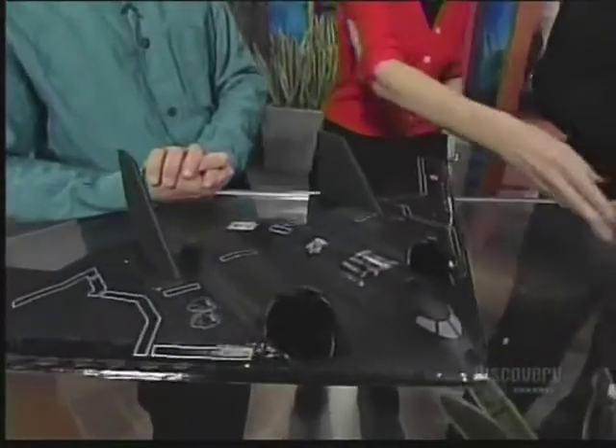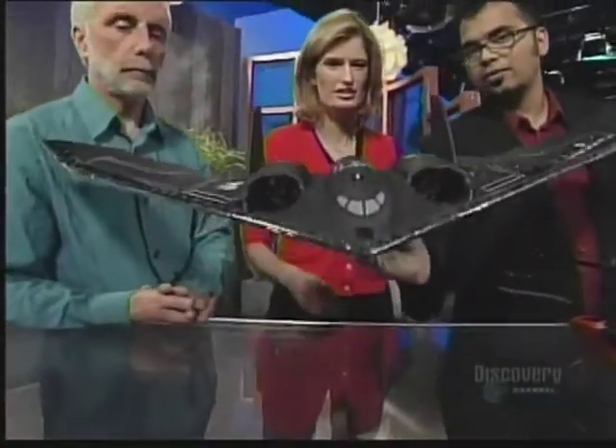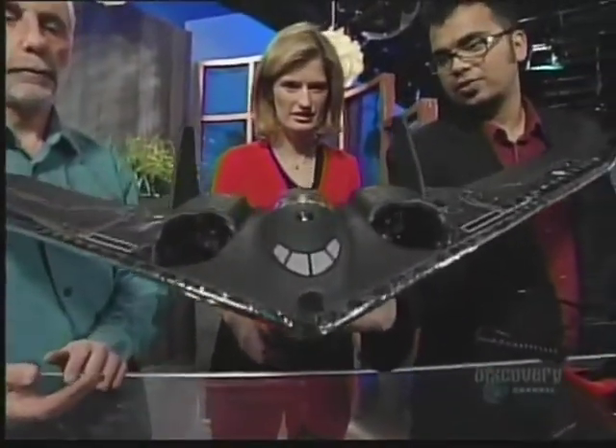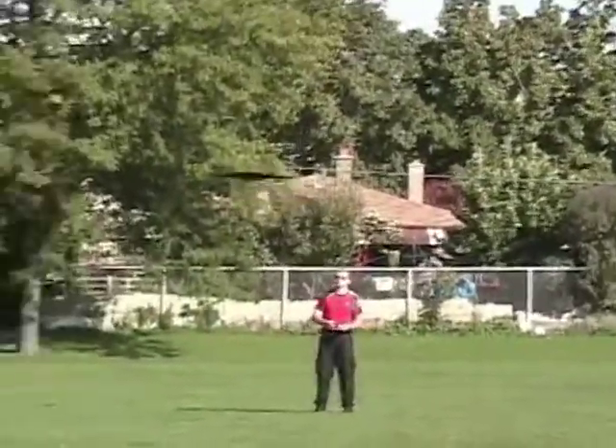This is our Super B2 Spirit, licensed by Northrop Grumman. It's got two powerful ducted fan electric motors. I could do my hair with that! So that's got a lot of power to it, and when it's in the air it looks like the real thing.